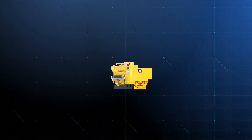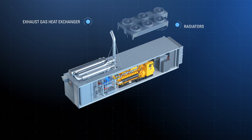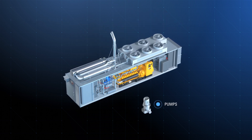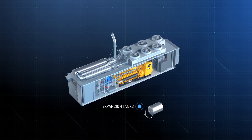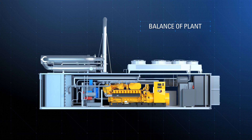Our auxiliary suite of electrical balance of plant solutions works seamlessly with CAT ECS to get power from the source of generation out into the grid, ensuring a connected, reliable, and efficient power plant.